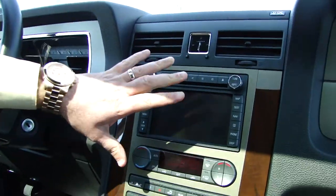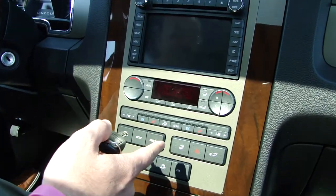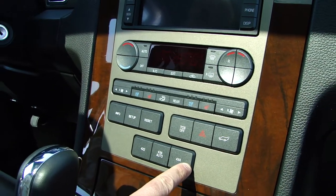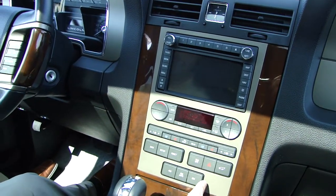You've got your navigation set up here. You've got your heated and cooled seats. Your power lift gate button is here inside just in case you don't have your key with you. You've also got your 4x4 buttons down here if you wish to put it in 4x4 auto or 4x4 all the time.